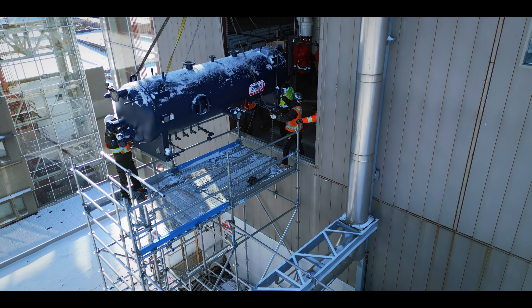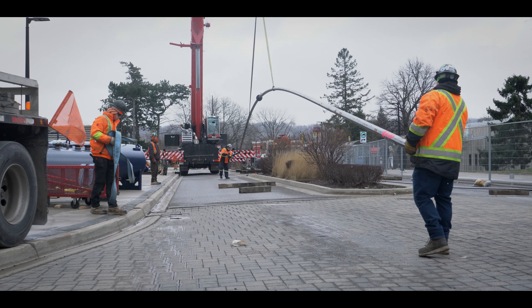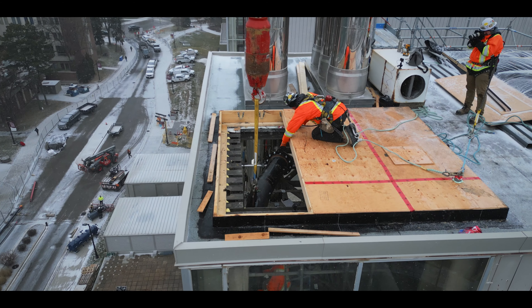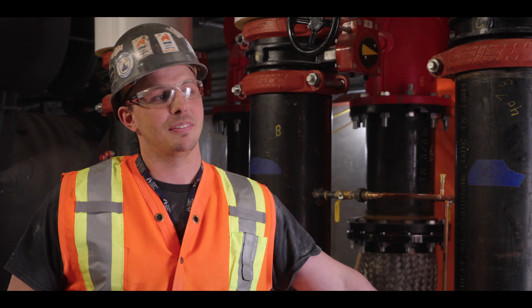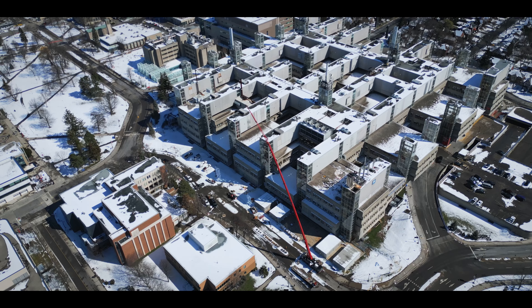Doing whatever it takes to get the job done safely, efficiently, and properly. The crane was great, all the guys on the ground doing the work were great, no one got hurt, no one took shortcuts to try and get it done quicker, and everyone was aligned with the speed we were moving. In a few weeks, the new steam system will turn on for the first time, once again providing the McMaster University Medical Center with its own self-sufficient steam supply.